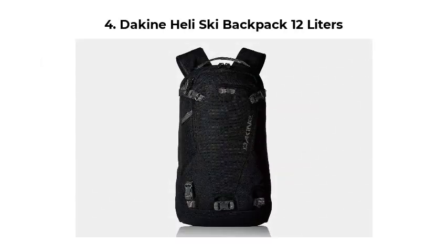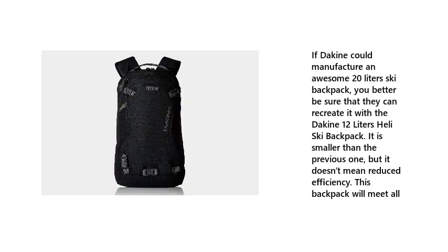Number 4: Dakhine Heli Ski Backpack 12 Liters. If Dakhine could manufacture an awesome 20 Liters Ski Backpack, you better be sure that they can recreate it with the Dakhine 12 Liters Heli Ski Backpack. It is smaller than the previous one, but it doesn't mean reduced efficiency. This backpack will meet all your needs.